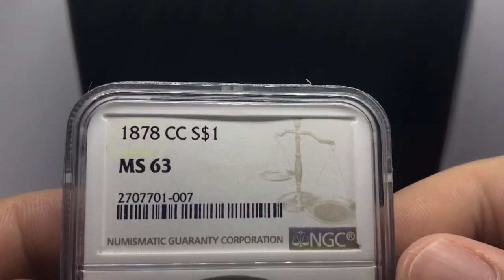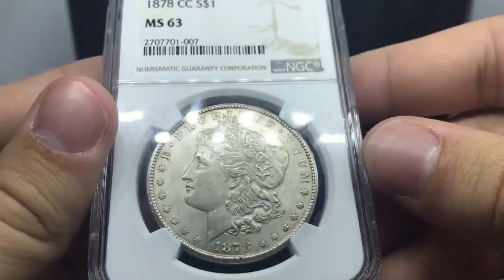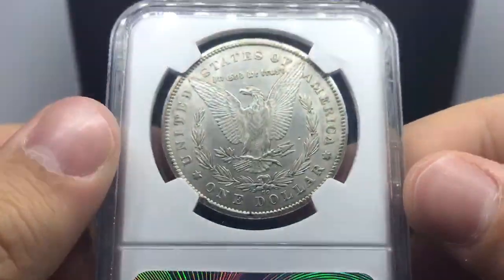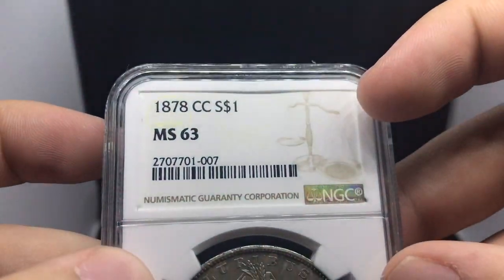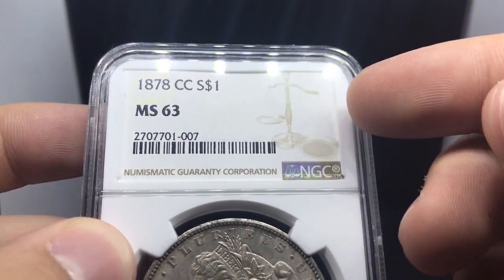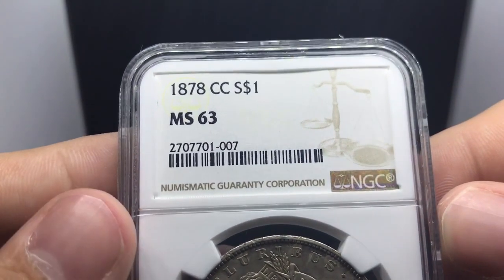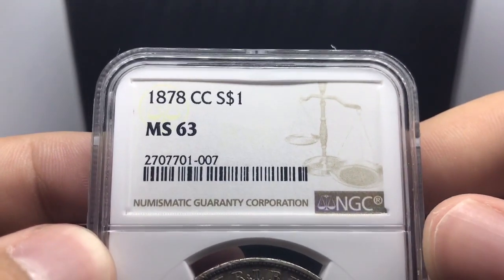All righty guys, I just returned home and I wanted to show you guys exactly what I picked up today. I was actually messaged online by someone on Instagram saying, would you be interested in buying my CC collection? He actually built a CC collection all the way from 78CC to 93CC, and I actually bought his common dates a month and a half or so back.